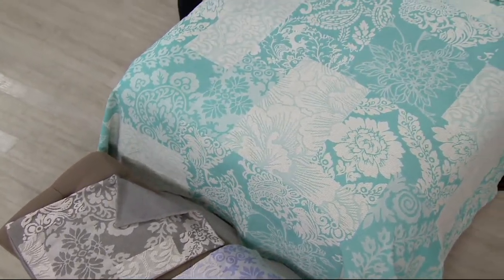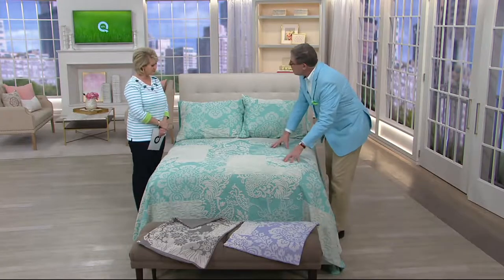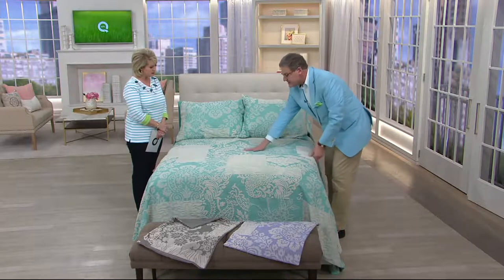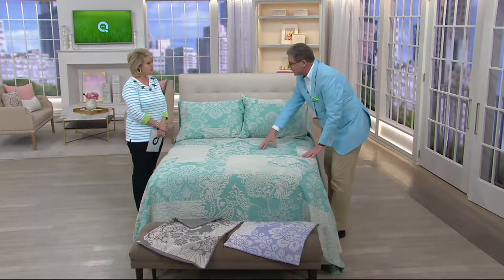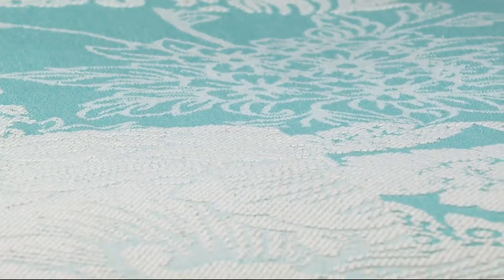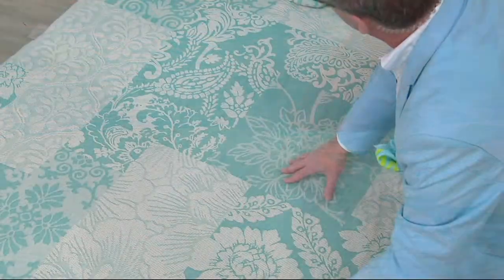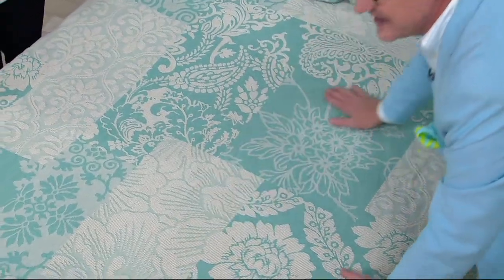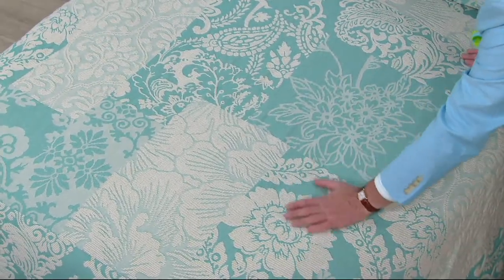Tell me about this pattern and the raised texture. It's not printed on — it's woven on a jacquard loom, a French loom, so it's beautiful quality. It's a patchwork, but a tonal patchwork. So if you have royal palace rugs on the floor, striped wallpaper, or floral drapery, it's going to coordinate without overwhelming. It just adds depth and dimension, a wonderful scale, and is incredibly soft with that 100% cotton.